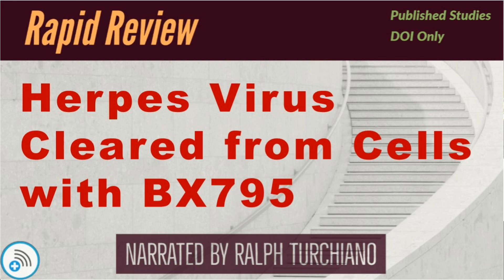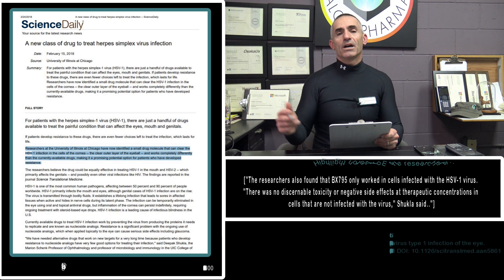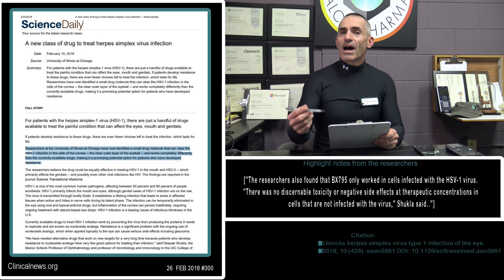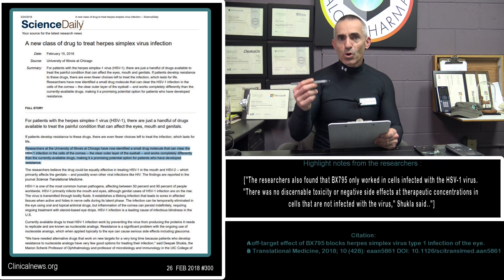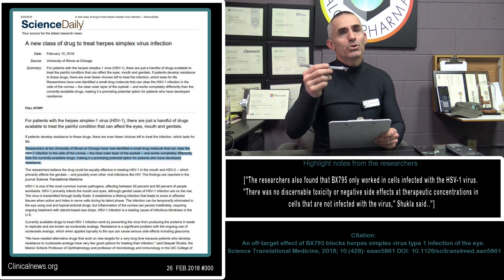B, as in bumblebee, X795 — otherwise BX795 — was a relatively innocuous substance until, purely by accident, BX795 did something it was not supposed to do.